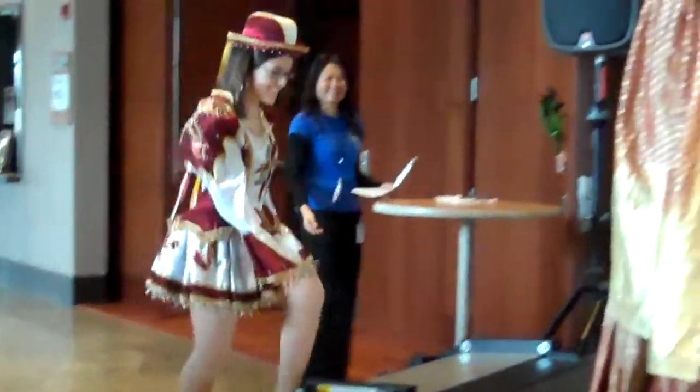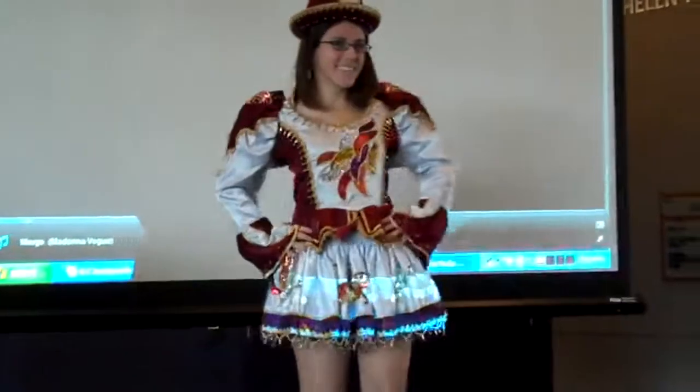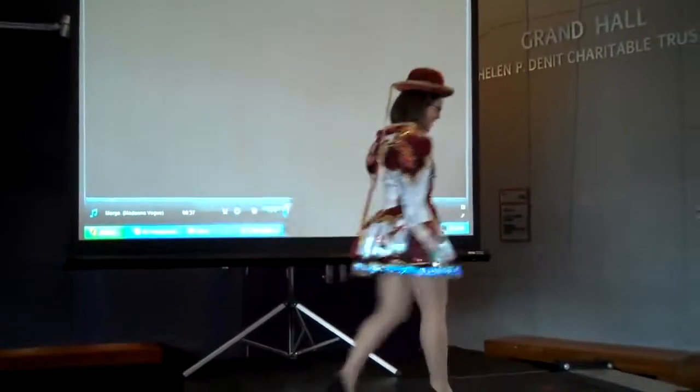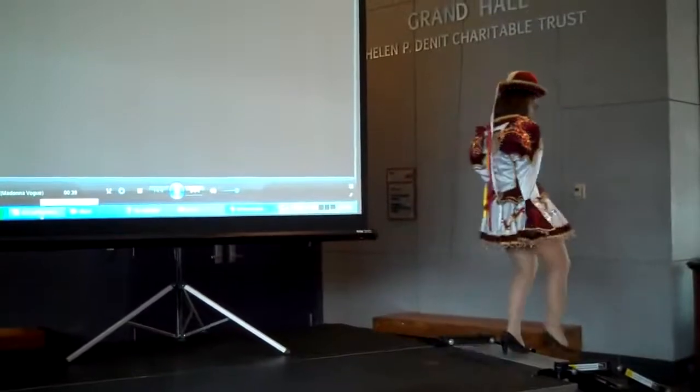We have Maria Jose. Maria is dressed in a beautiful red and white festival dress, worn for dancing, accentuated with a hat. Thank you, Maria Jose.